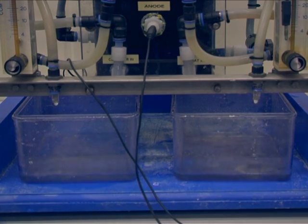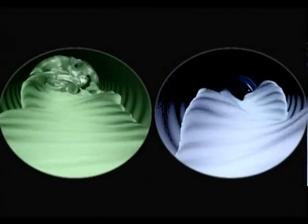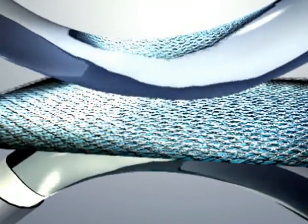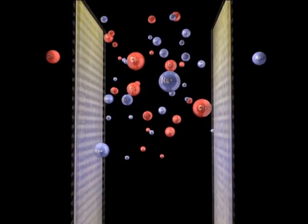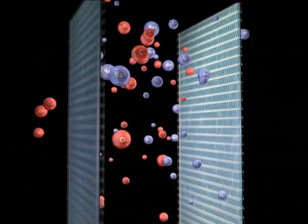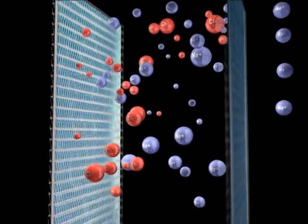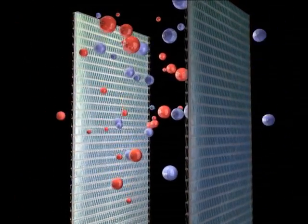Let's take a look inside. Salt water and fresh water flow along ion-selective membranes. Due to the concentration difference, salt ions permeate through these membranes from salt water to fresh water — negatively charged chlorine to the left, and at the same time, positively charged sodium to the right.